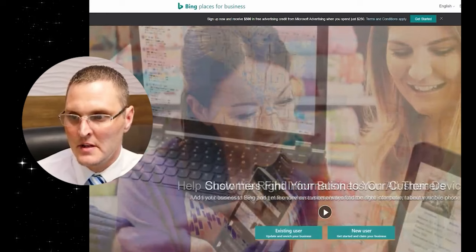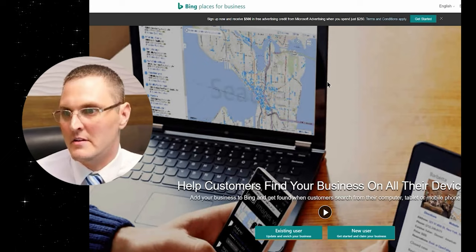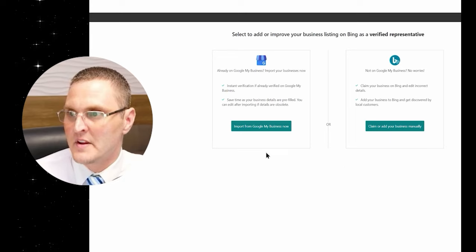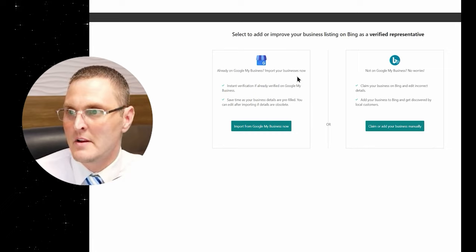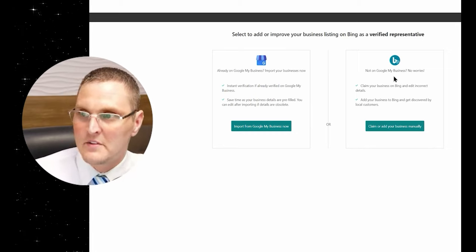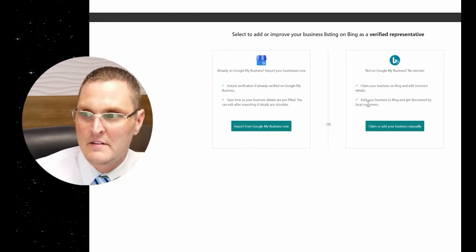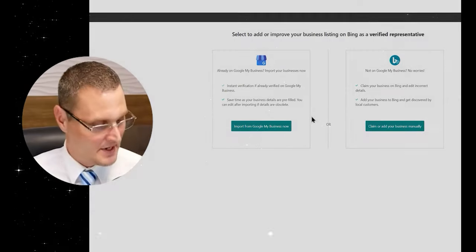The next one on our list is Bing Places for Business. It's not used too much, but you want to go ahead and get it listed — it doesn't take very long to do. It says get started and claim your business. If you already have Google My Business, it says you can import your business from there. If you don't, then you just claim your business, add it manually, and input your information. It's going to depend on your situation, but these are all things that you definitely want to get set up.